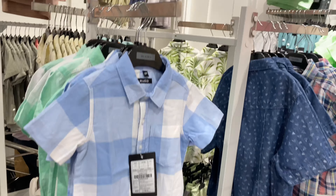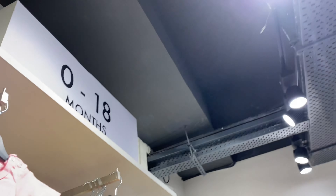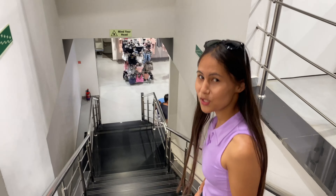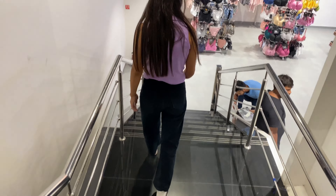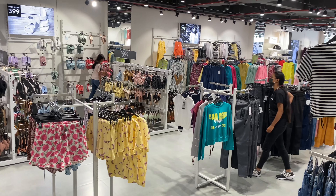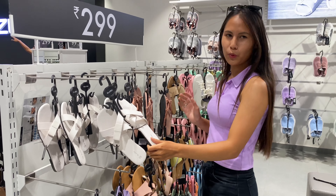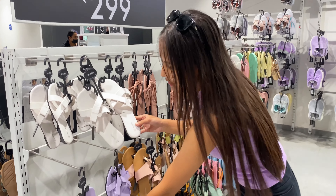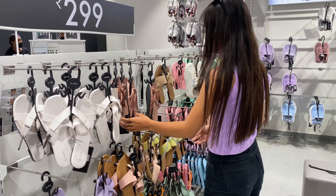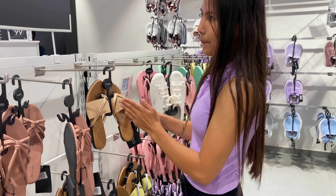This is the kids' collection. There are t-shirts priced at $1.69. Here are girls' dresses and the price is $4.99 — the pattern is also very good. These are cute little children's dresses. On this side is the whole girls' collection, and here is the newborn baby section — look how small and cute these clothes are!